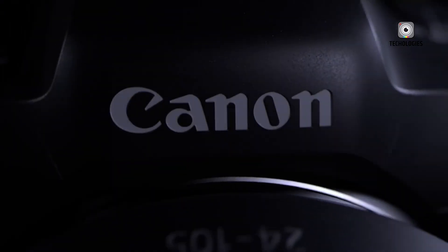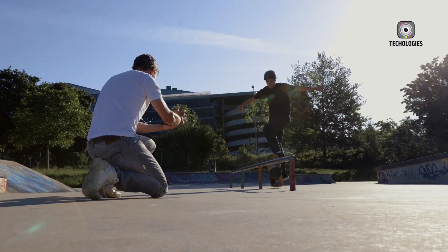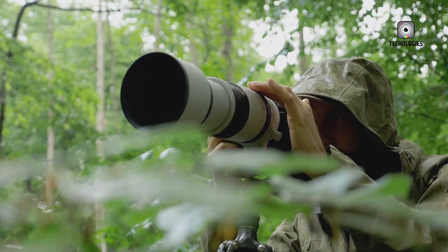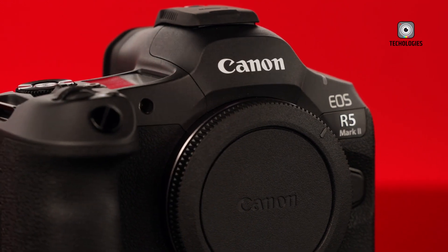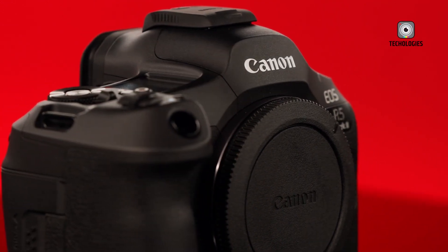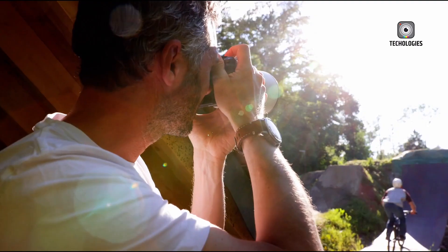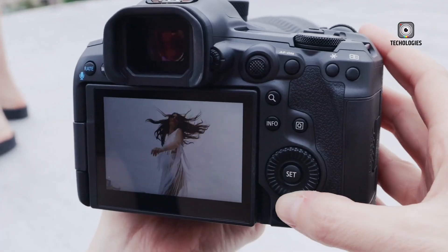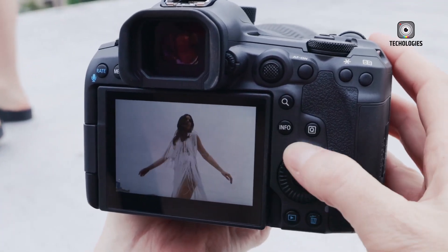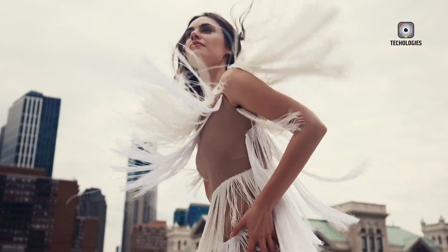One of the hallmarks of the EOS R5 series has been its ergonomic design, and the Mark III is expected to build on this legacy with subtle yet impactful refinements. Early leaks suggest the addition of a new button on the top panel, which could improve accessibility and customisation options for photographers. While the camera may be slightly heavier than its predecessor, this change is said to be negligible in real-world usage, ensuring it remains a comfortable choice for extended shoots.